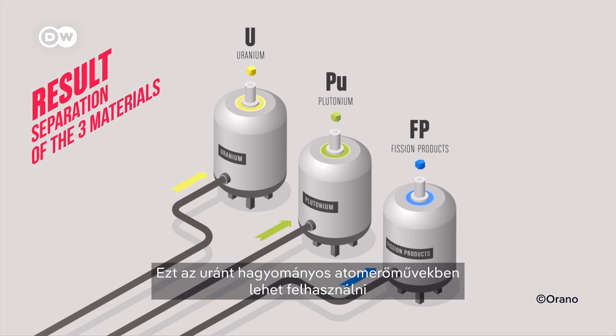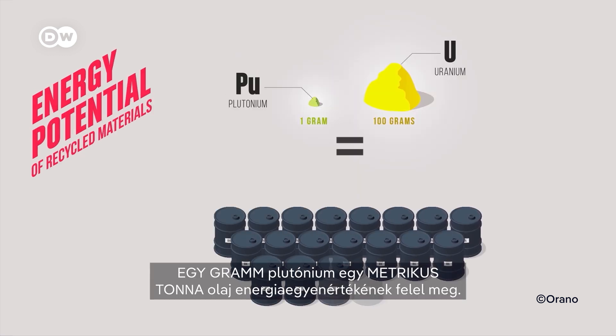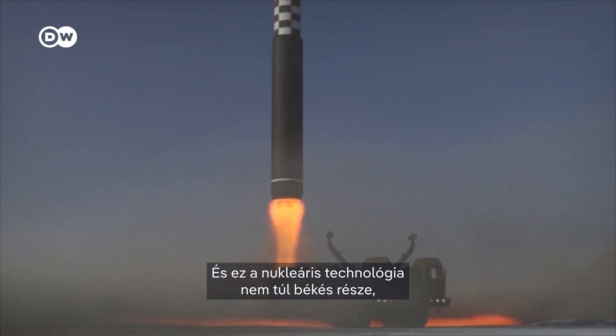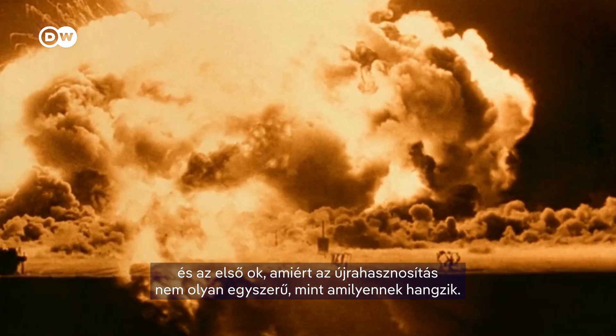This uranium can be used in regular nuclear power plants instead of mined uranium. But this process also produces purified plutonium — and that's where it gets interesting. One gram of plutonium represents the energy equivalent of one metric ton of oil. And this is the not-so-peaceful part of nuclear technology, and the first reason why recycling isn't as straightforward as it sounds.